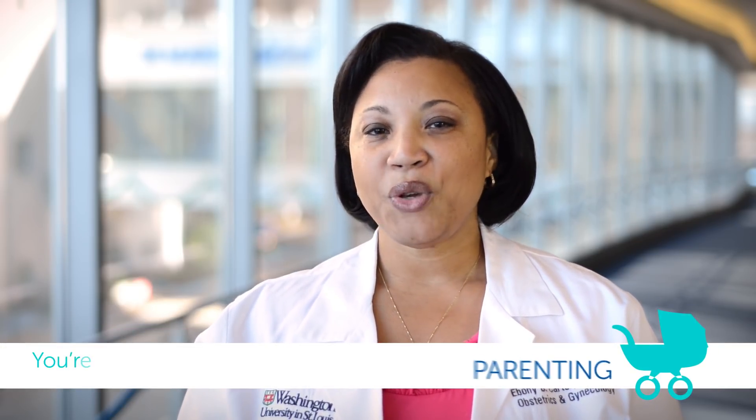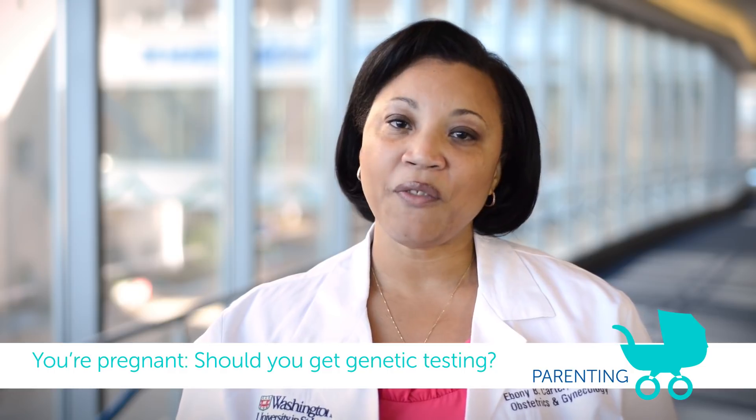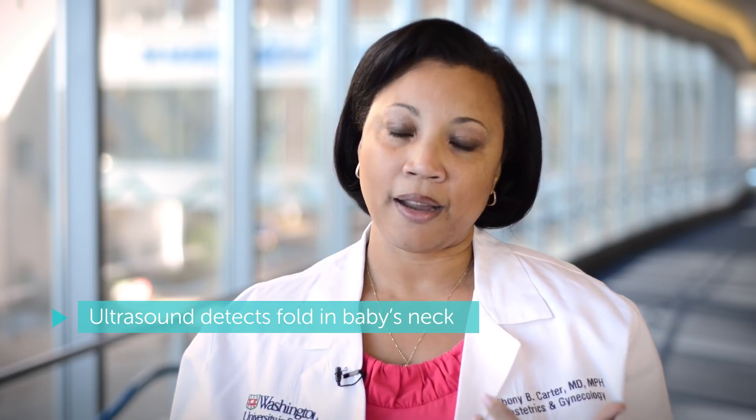Genetic testing can usually happen late in the first trimester, somewhere around 11 to 13 weeks, and we offer a few different tests. One of them is called the First Look. It's based on the idea that babies with Down's syndrome have a thickened fold behind their neck, so the first thing we do is an ultrasound to look for that fold behind the baby's neck.